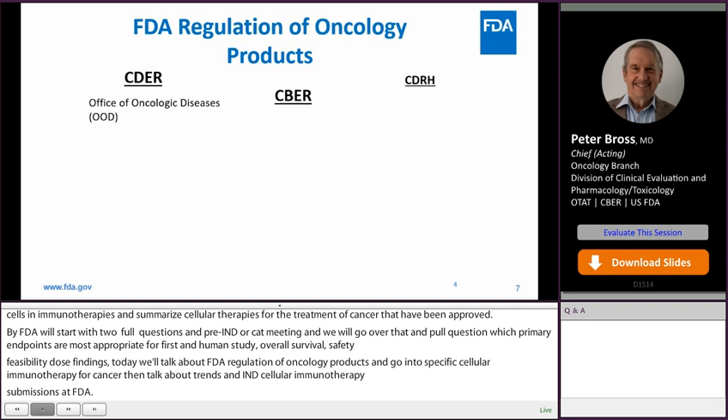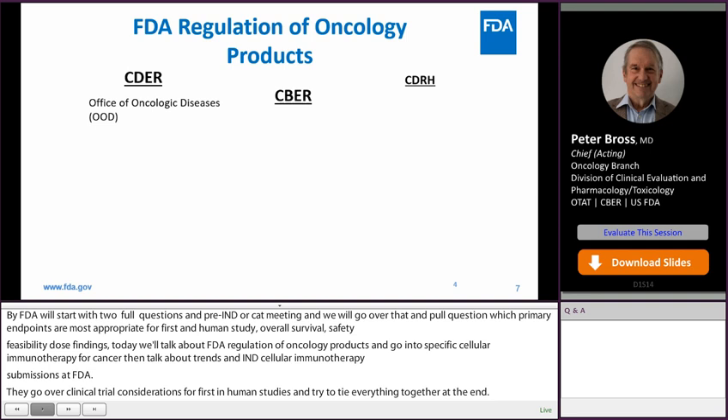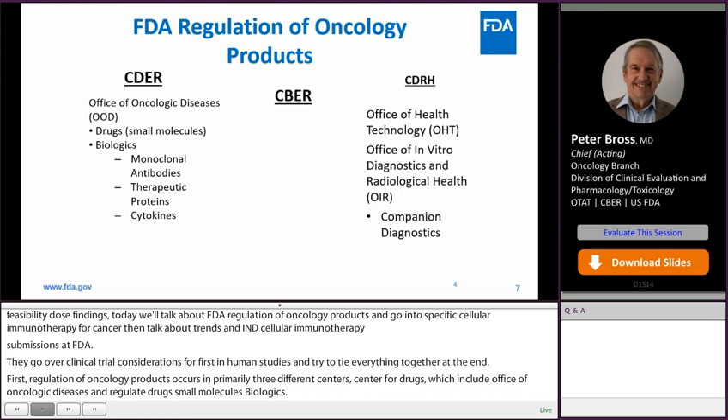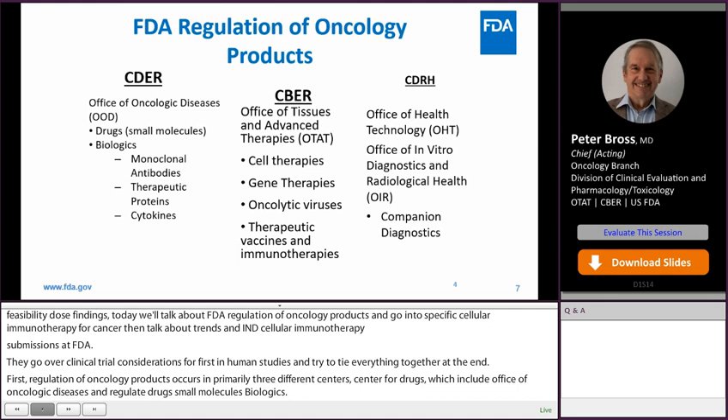Regulation of oncology products occurs in primarily three different centers. Center for Drugs includes the Office of Oncologic Diseases, and they regulate drugs, small molecules, biologics, monoclonal antibodies, proteins, and cytokines. CDRH includes the Office of Health Technology and the Office of In-Vitro Diagnostics and Radiologic Health, which regulates companion diagnostics. The Center for Biologics, where I work, includes the Office of Tissue and Advanced Therapies — cell therapies, gene therapies, oncolytic viruses, therapeutic vaccines, and immunotherapies are regulated there.